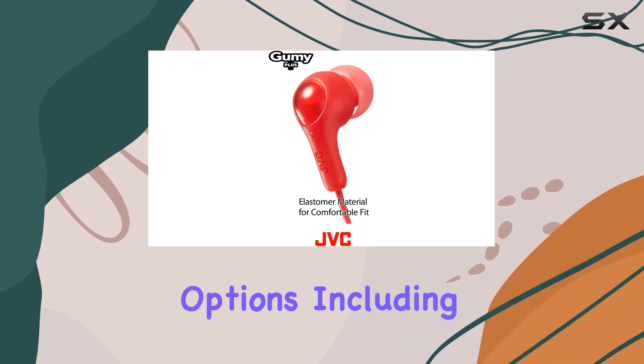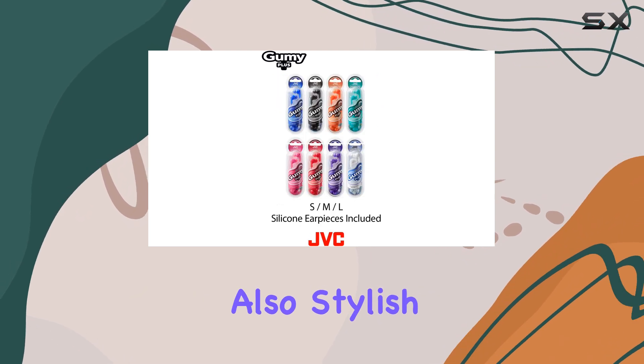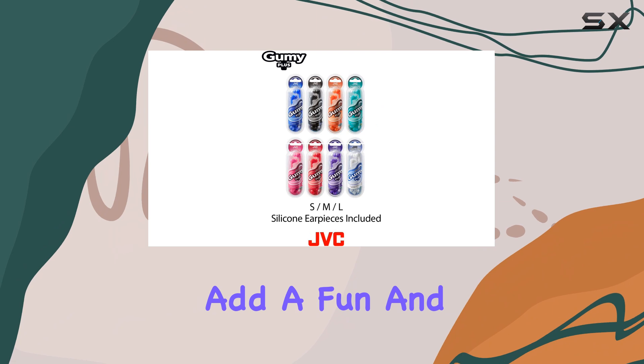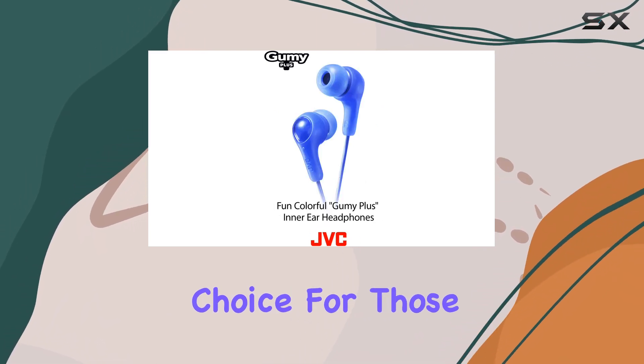With a range of color options, including the vibrant pink, these headphones are not only functional, but also stylish. The bright colors add a fun and trendy element to your audio setup, making them a great choice for those who want to stand out.